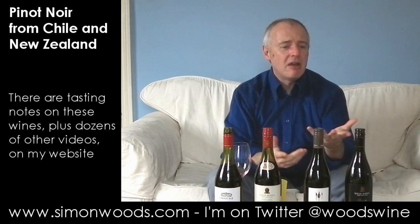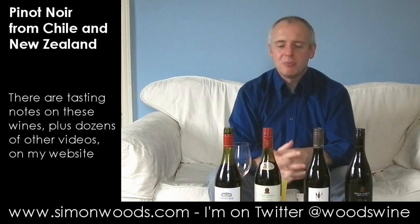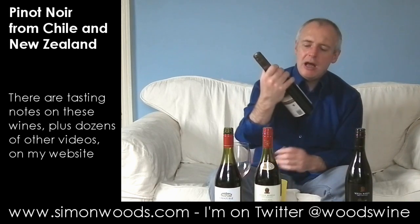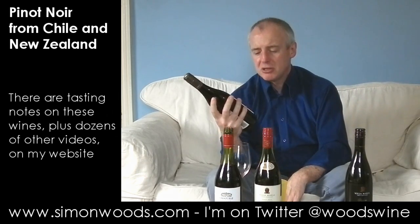All four are in screw caps, and doing these immediate judgments often isn't fair on wines like this. I will report back. All these New Zealand Pinots are Marlborough. Next one is Forest.